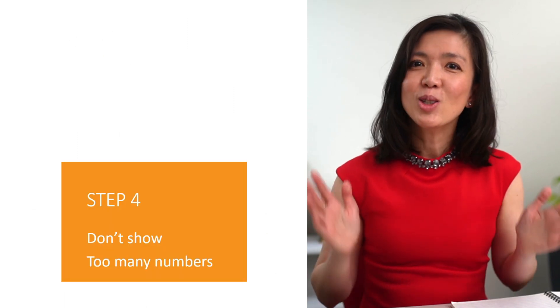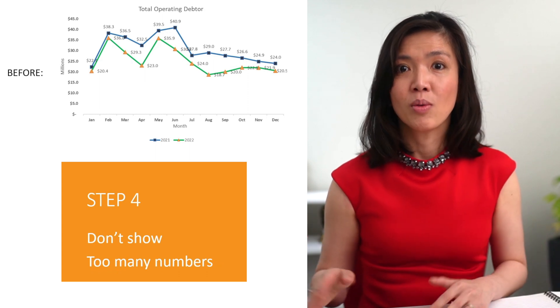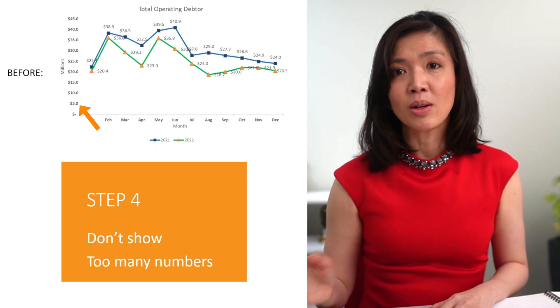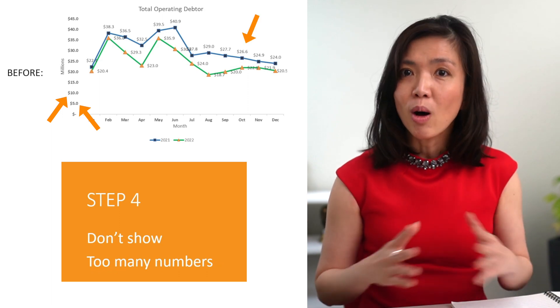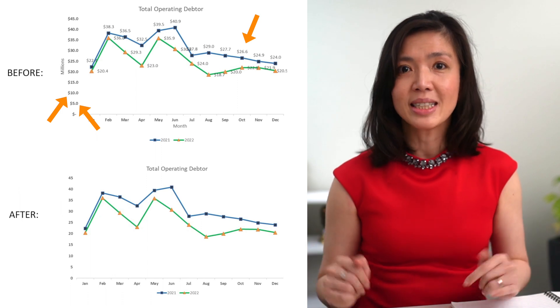Next, don't show too many numbers — less is really more. For example, the '.0' in the y-axis labels is not adding value, so remove them. The dollar sign is not really adding value either; it can be written once in the heading. Showing all data labels makes the chart full of clutter — too messy.